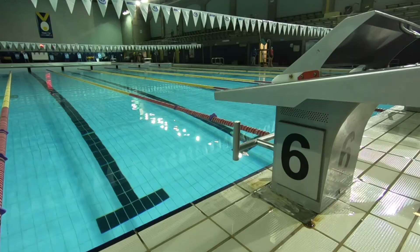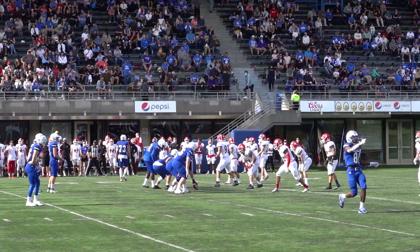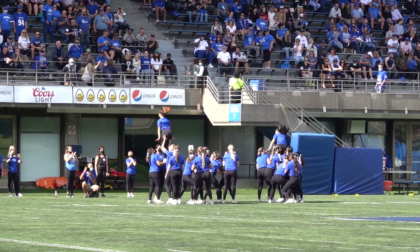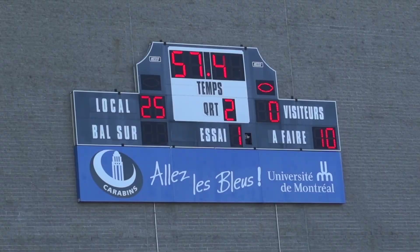I was exploring the CEPSUM and ended up on the football field — wow! It felt just like being in the States, it's so huge. One of the university activities is to support our team, the Carabins. It's game day! I came for the fun and experience — I'm a bit ashamed to admit I don't know the rules — but it was really worth it. It is a true show with a cheerleading team and music bands. A true American experience! We could also buy beers during the match. The ticket cost us $25 per person. We won!